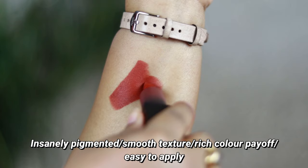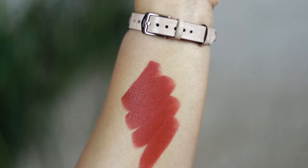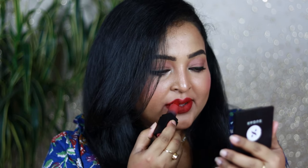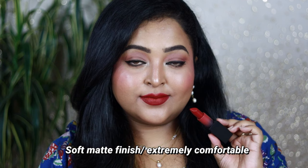Coming to the best part — the formulation. These HD Matte Lipsticks are insanely pigmented. So affordable, yet the quality is really really good — high color payoff in one single go. Even the most pigmented lips will be covered because of the opaque pigmentation. Very smooth to apply, giving 100% smooth texture and finish.